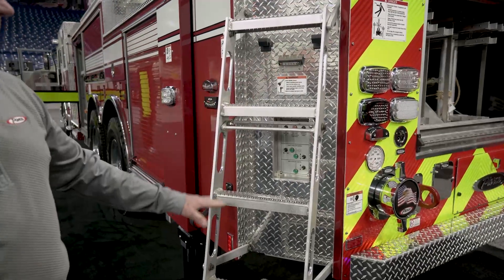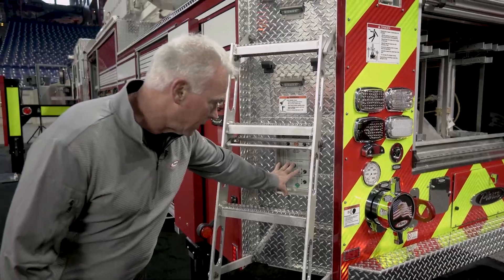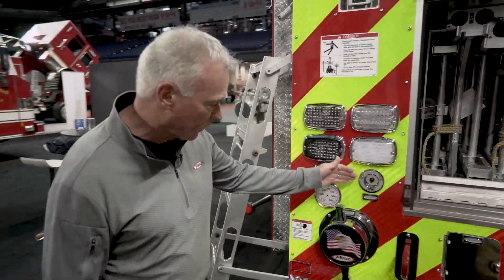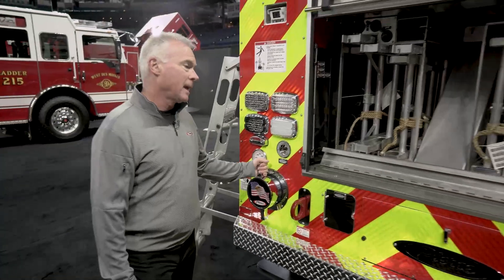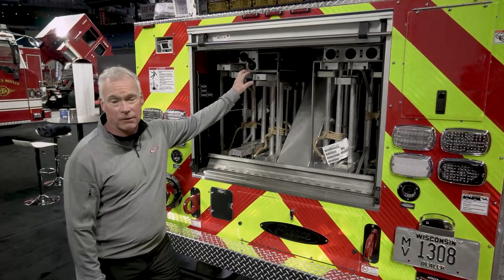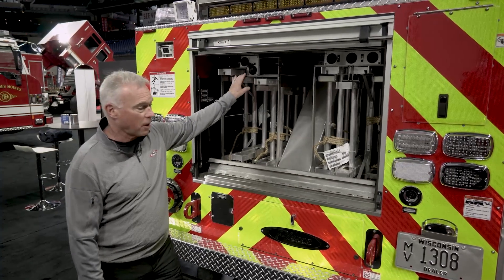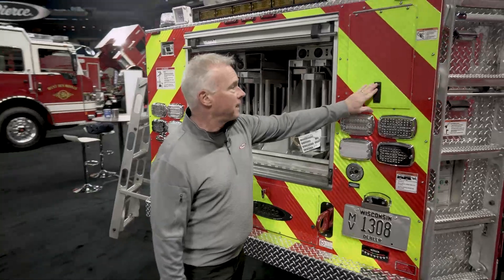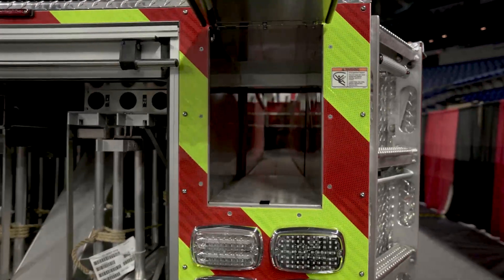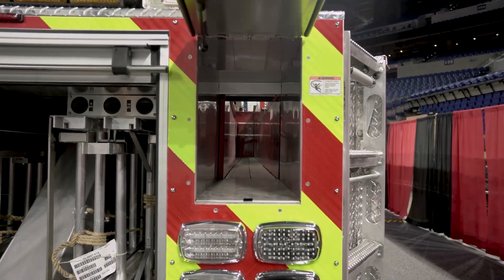There are ladders on each side for access up to the turntable, and the stabilizer controls are right here inside the step well. At the back of the truck we have the rear aerial inlet, and the truck is fitted with 196 feet of ground ladders — a really nice, aggressive ladder complement. The trough-style hose bed has a capacity of 900 feet of five-inch hose.